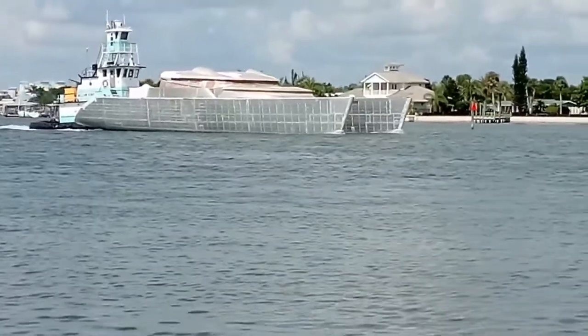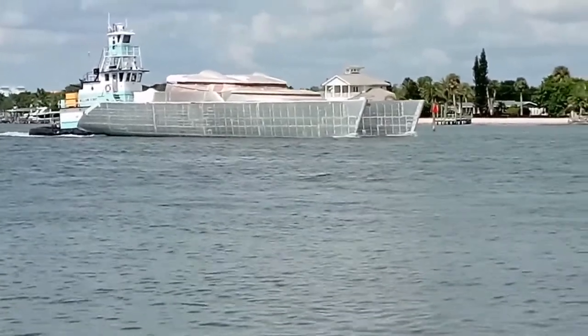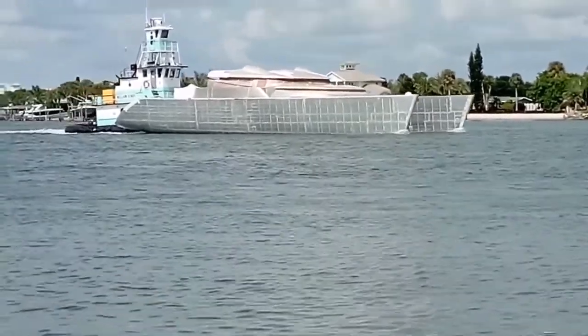You never know what's going to pass by. There's an aluminum cat getting pushed by the tug.